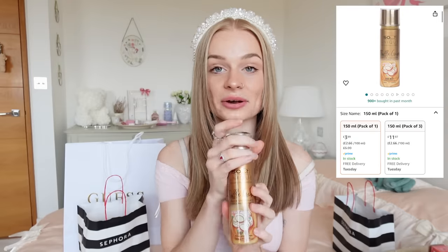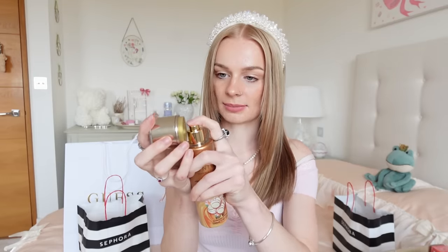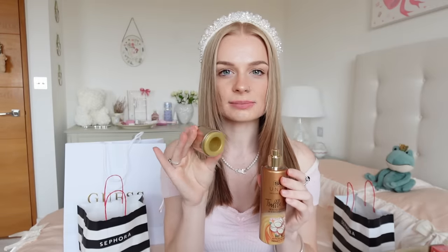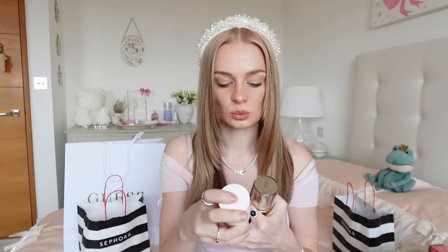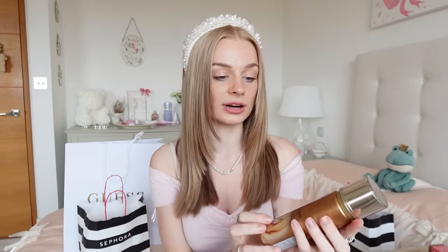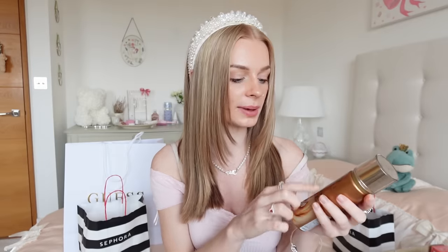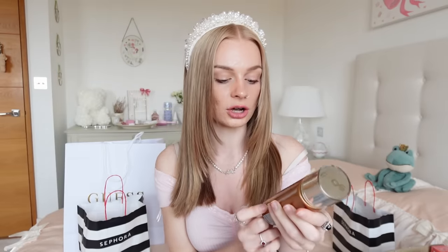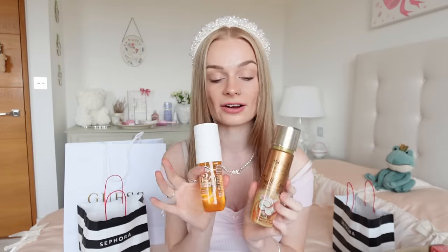I don't know what the dupe smells like so I'm really interested to see. I need to spray it out first. I don't think I like this scent quite as much — it smells a bit more alcohol-y, more like an actual perfume, which could be nice if that's what you're going for. Whereas the real one smells more sweet. However, this does smell really good. It's by the brand So Unique and it's designed for layering — this is the Truffle Cream White Chocolate and Coconut Flower Body Mist, and they do smell very similar.